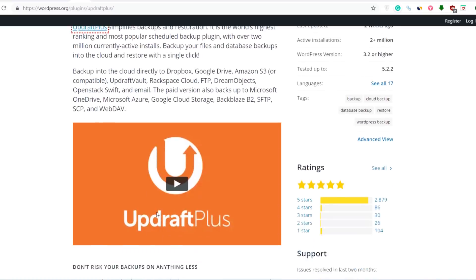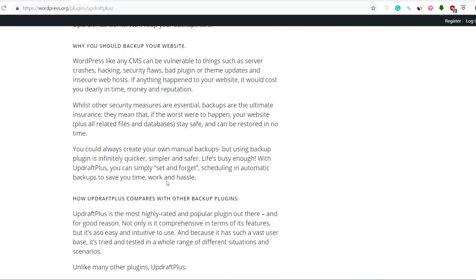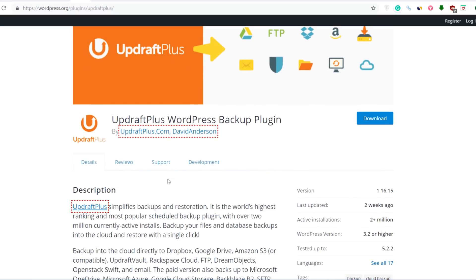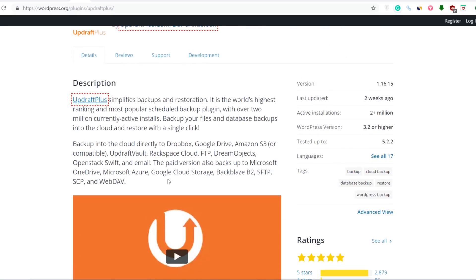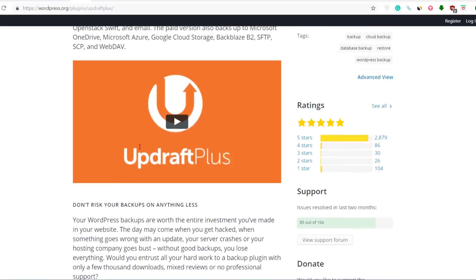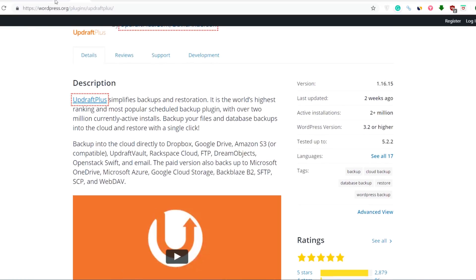UpdraftPlus is one of the most popular backup plugins, with a 5-star rating from 2,879 votes. So many WordPress websites are using it. The best part is you can schedule your backup — you don't have to do it manually. You can store your backups on Google Drive, Amazon S3, or UpdraftVault. I'm using Google Drive to store all my backups.